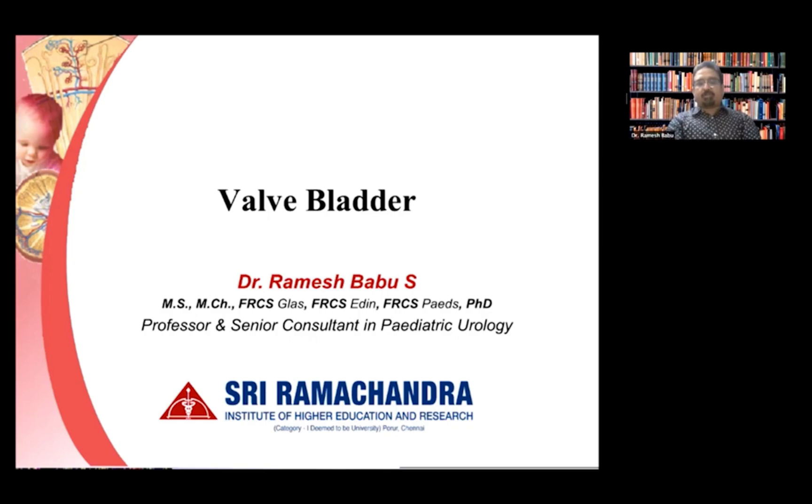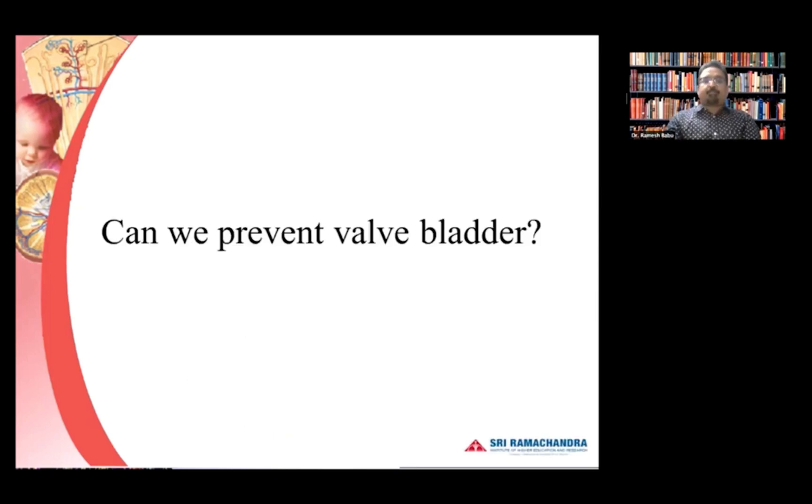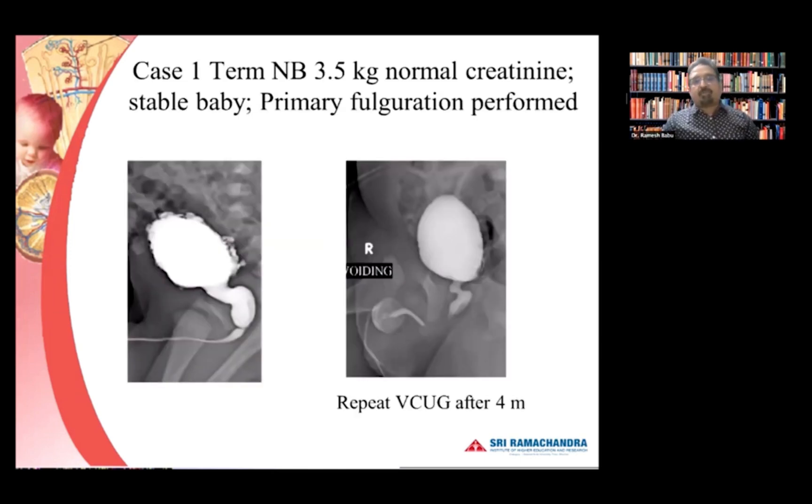Thank you very much for asking me to share my views on this complex subject. I will start with some case presentations to illustrate how difficult the problem is with the posterior valve. This is a case of a term baby, a newborn, three and a half kilos, normal creatinine — a stable baby — so a primary valve ablation was performed.